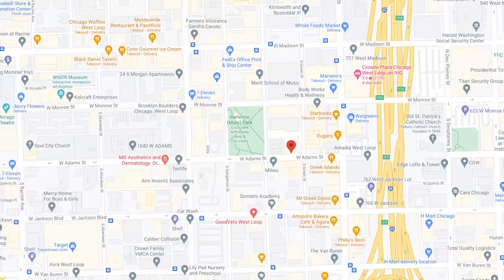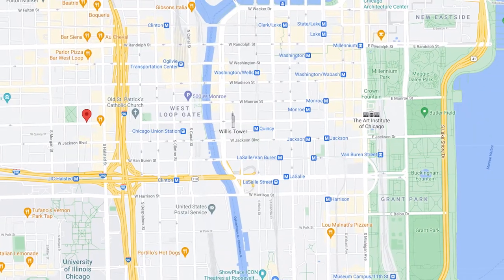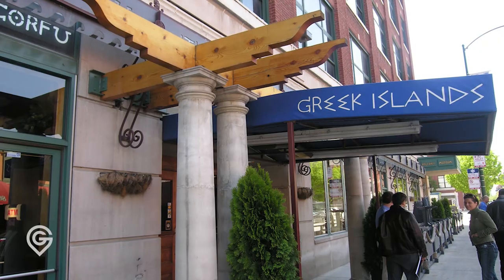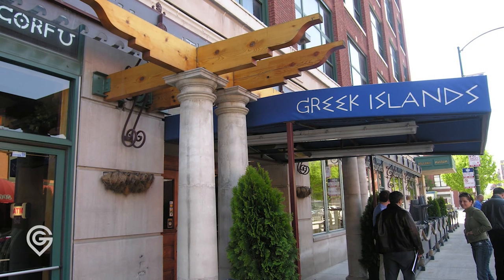We're less than a block from the park, close to downtown, close to the train, close to everything that the West Loop is known for. Randolph's right down the street, you have Greek Isles right over here, Treasure Island doesn't exist anymore, and the dog park.